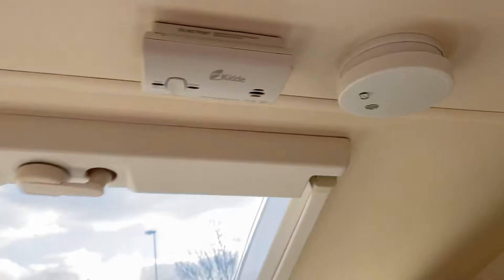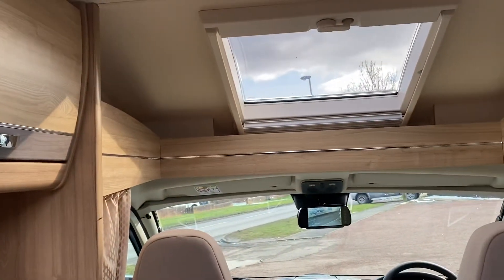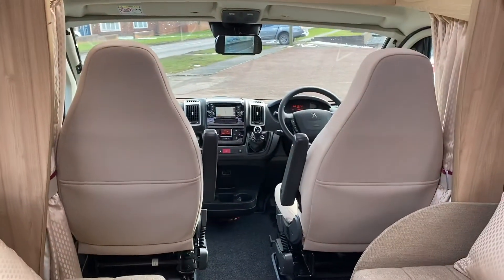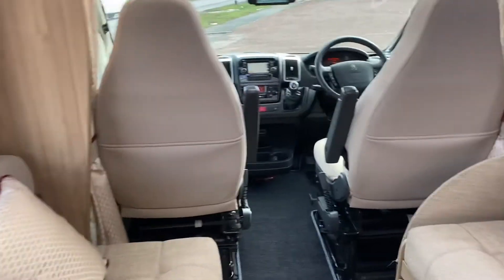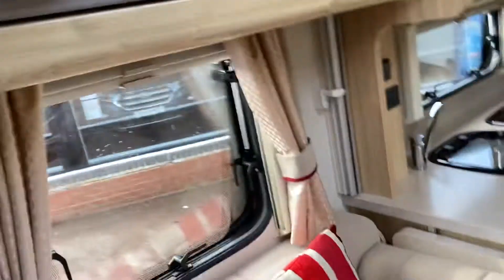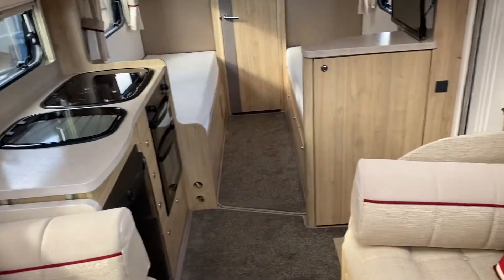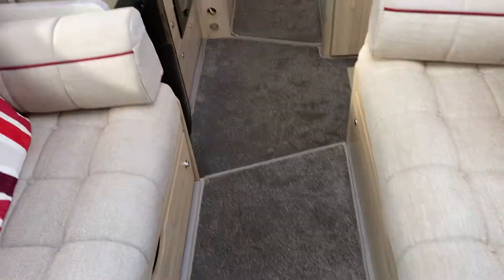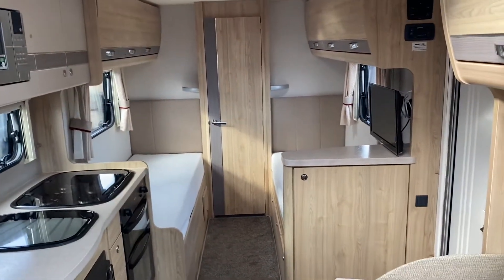It's also got a fire extinguisher, O2 sensor, and smoke sensor — obviously a must in something like this. If you require any further information, or you'd like to inquire into financing or purchasing the motorhome, please feel free to give us a call at the office and we'll endeavor to answer any questions. We've got all the manuals and everything that goes with it, so anything you need is covered. We look forward to hearing from you.